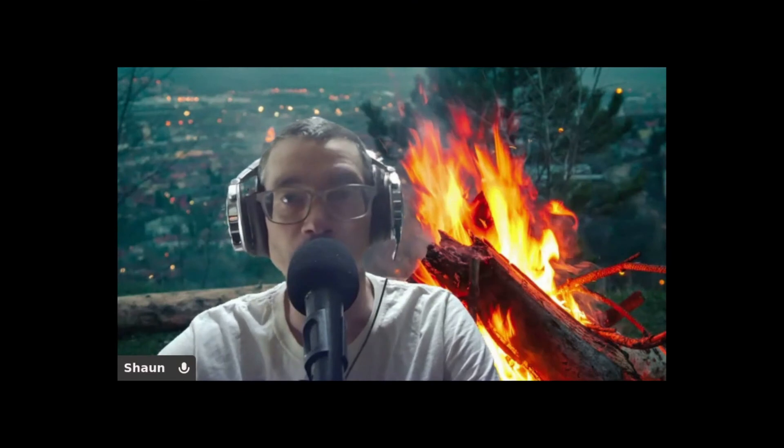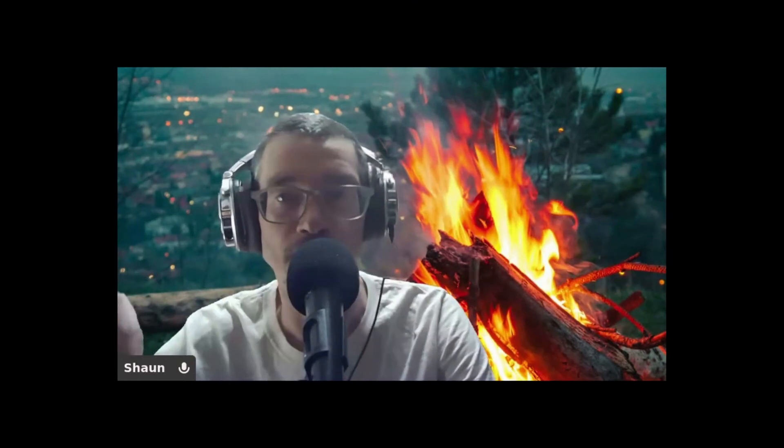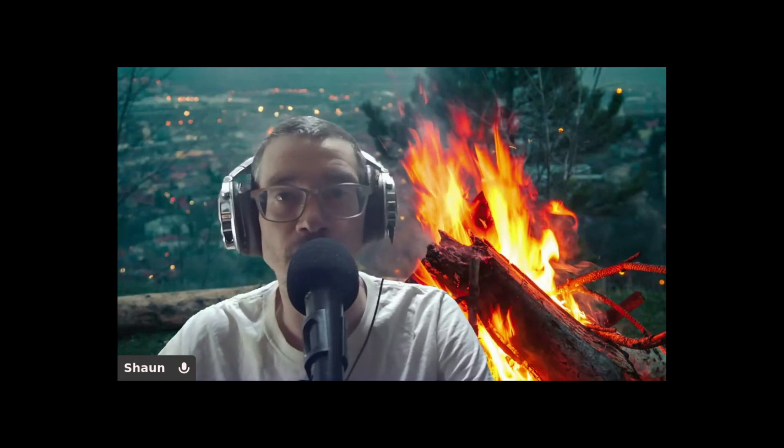I'll leave the link to the full video in the description. They took photographs and I was just wondering what you guys think — let me know in the comments what you think. Have a good night, guys.